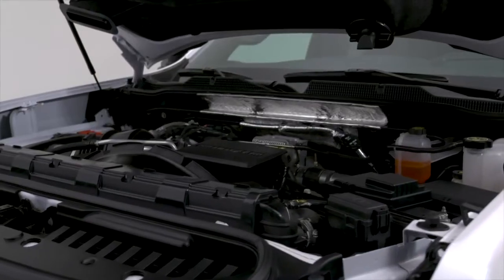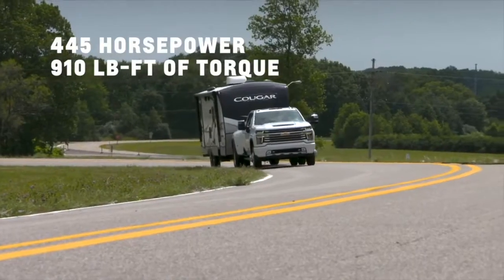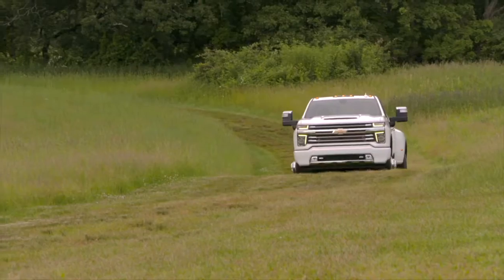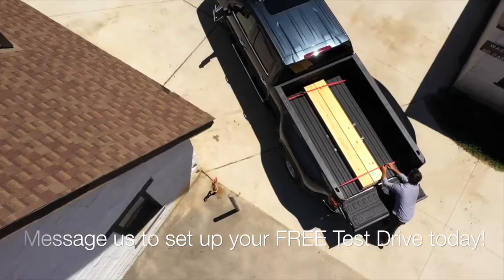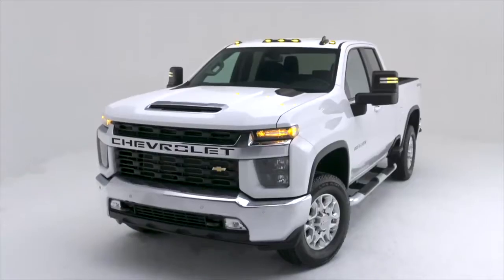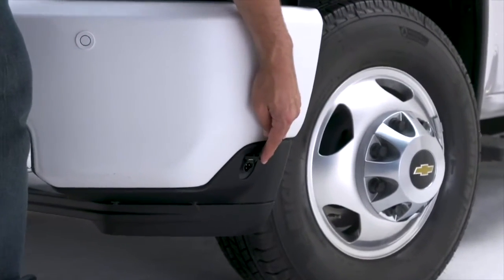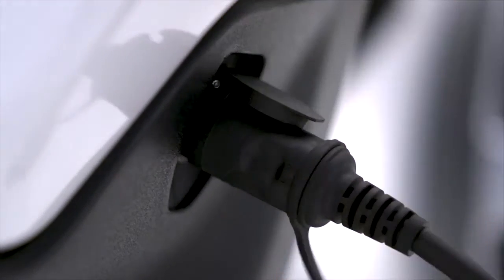A Duramax 6.6-liter V8 turbo diesel is also available, putting 445 horsepower and 910 pound-feet of torque to the ground. An all-new HD exclusive Allison 10-speed automatic transmission delivers smooth shifts and keeps the engine in its optimal power range, whether the truck is loaded, pulling a trailer, or hauling a crew. The front fascia also incorporates a driver's side engine block heater outlet, available on gas engine trucks and standard when equipped with the Duramax turbo diesel.